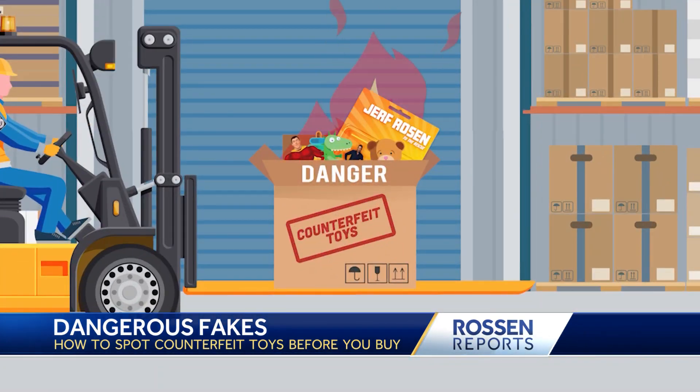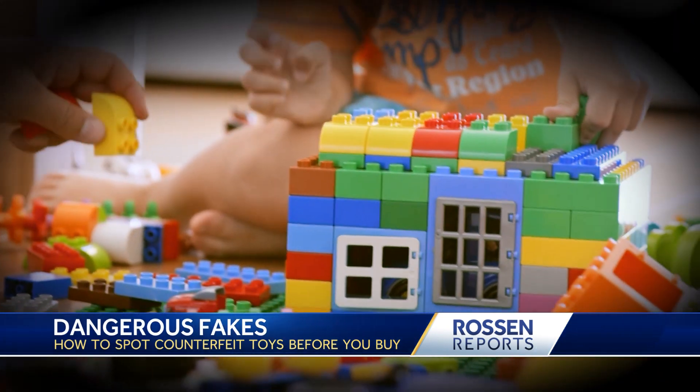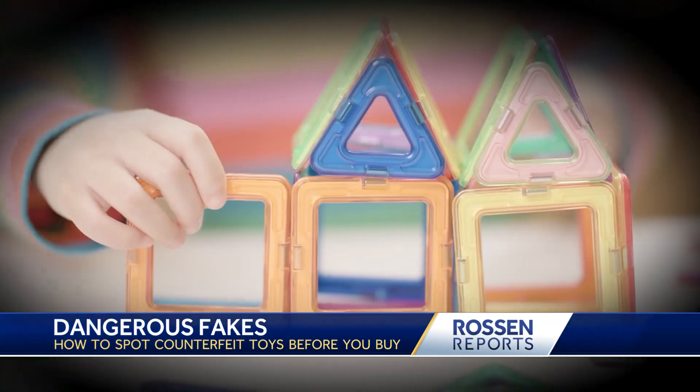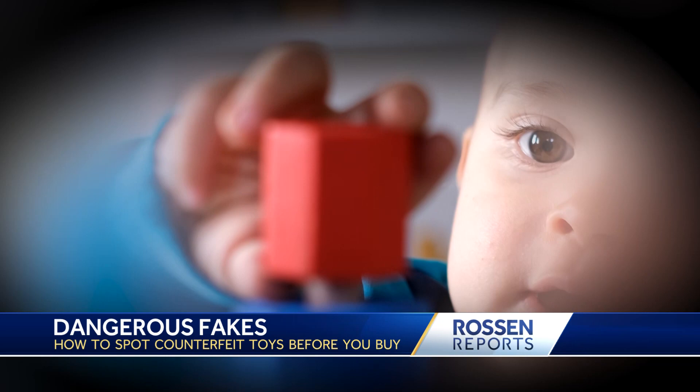And it's not just the look of it — these counterfeits can be downright dangerous. They haven't been tested, they haven't been certified, and they may use unsafe materials or components within the toy, such as chemicals or other materials that are banned. And they may break, creating small parts, sharp edges, and sharp points, which are choking hazards and laceration risks.